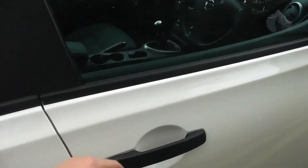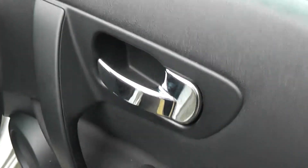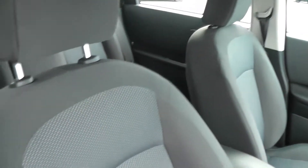Moving on to the front of the vehicle now, again on the doors you can see it comes with chrome finished handles, electric windows and audio speakers in both doors. The seats, matching the rear seats, are finished in graphite cloth, which you can see again is in very good condition.